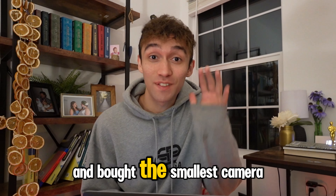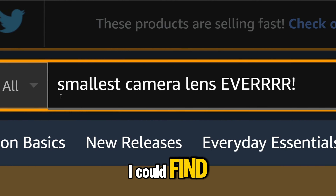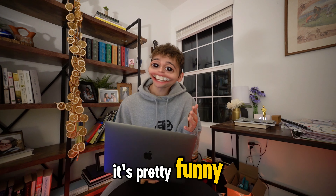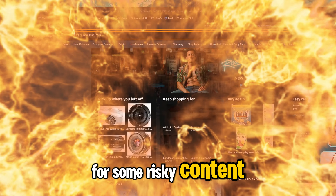I just went on Amazon and bought the smallest camera lens I could find. This lens is TINY! And honestly, it's pretty fun. Stay tuned to the end for some risky content.